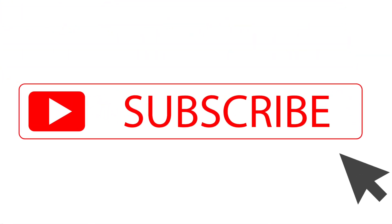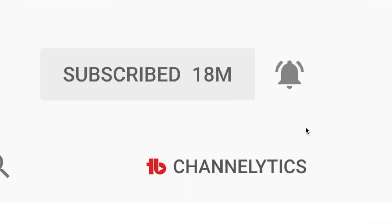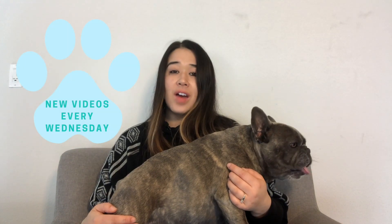For the best dog training and product advice be sure to hit subscribe to my channel and hit the bell to be notified when I put out a new video every Wednesday.